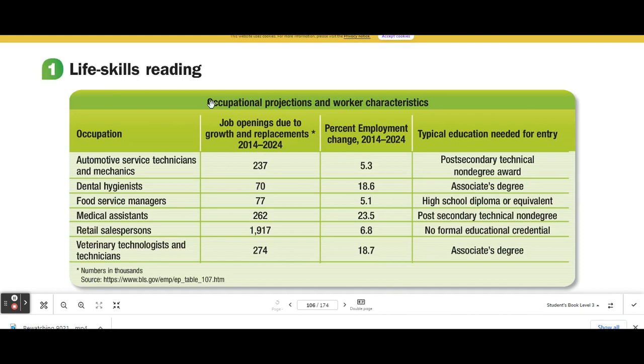Life Skills Reading: Occupational Projections and Worker Characteristics. The chart columns are: Occupation, Job Openings Due to Growth and Replacements 2014–2024, Percent Employment Change 2014–2024, and Typical Education Needed for Entry.